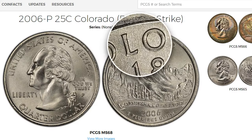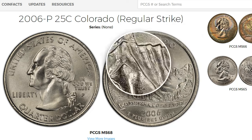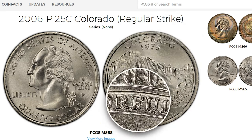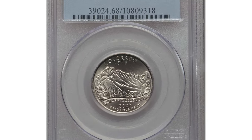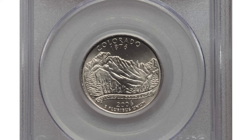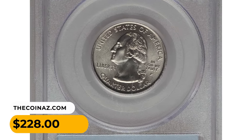According to PCGS, examples up to MS67 condition can be obtained with minimal effort. However, anything grading above MS67 can be very challenging. For instance, an MS68 specimen with excellent eye appeal ended up selling for $228 at Heritage Auctions.